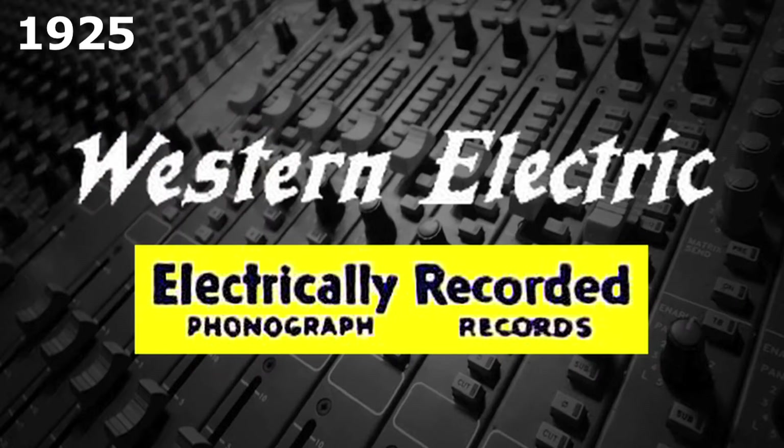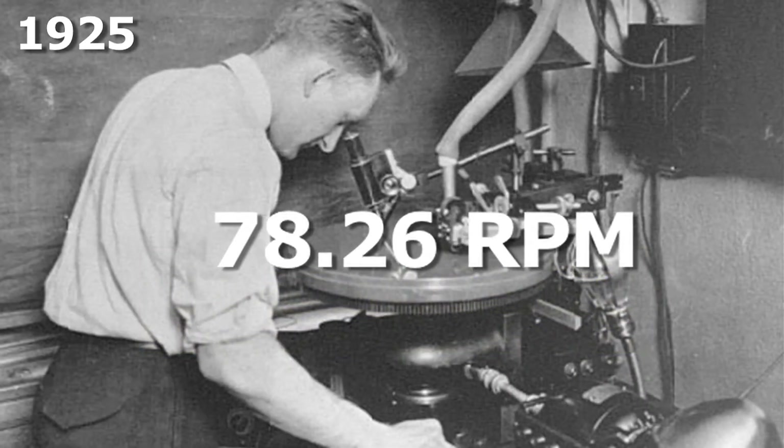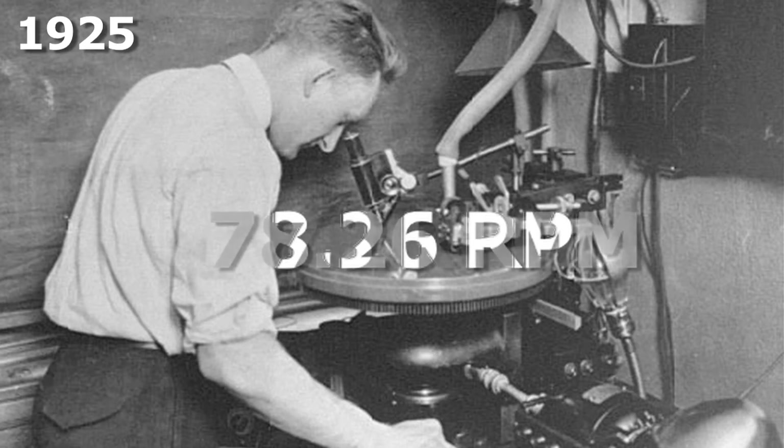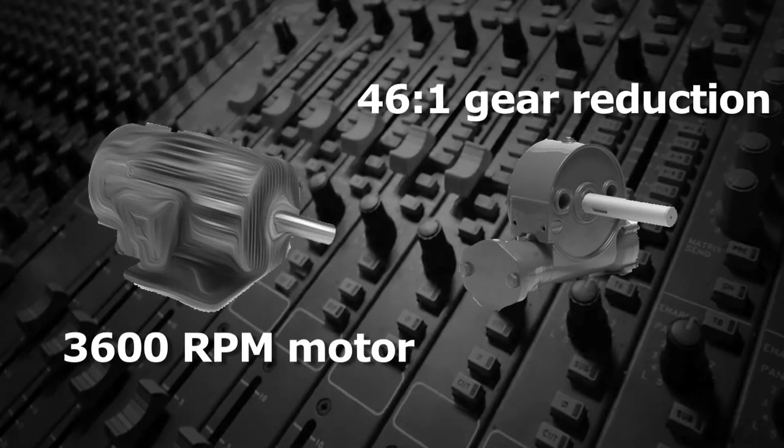In 1925, when Western Electric introduced electrical recording, the disc speed was standardized at 78.26, nominally 78 RPM. That speed was easily reproducible using a standard 3,600 RPM motor with a 46 to 1 gear reduction.